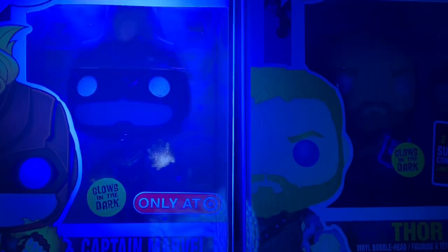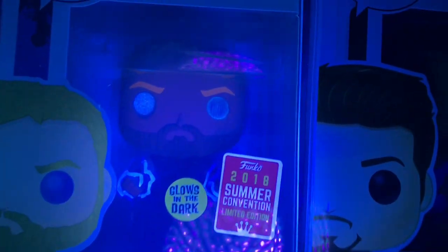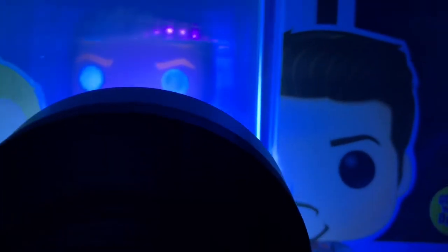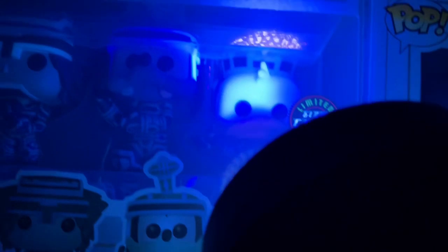Then we got the Captain Marvel — that's cool too, it's not that great. We got the Thor from Thor Ragnarok — that one's okay. I like the one from Infinity War way more.